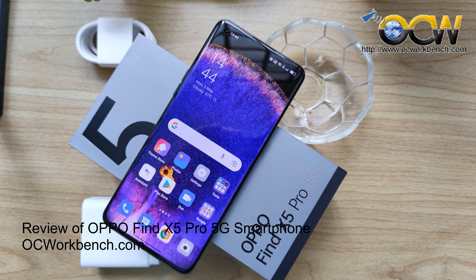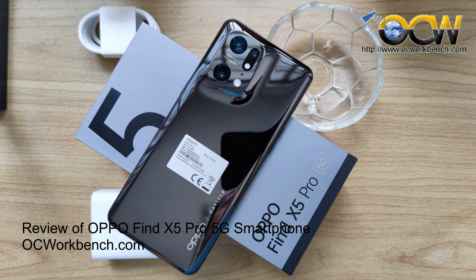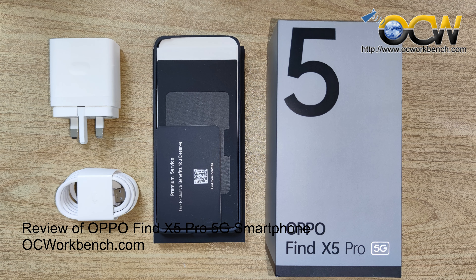In terms of design, the Find X5 Pro comes in two colors: ceramic white and glazed black. It has a very modern and clean design which makes it stand out from other phones. The 6.7-inch curved screen simply looks amazing — clear even under strong sunlight.